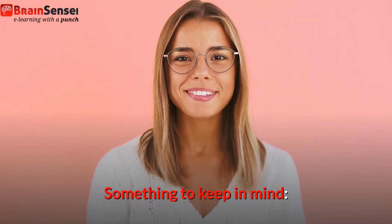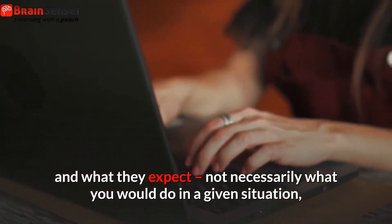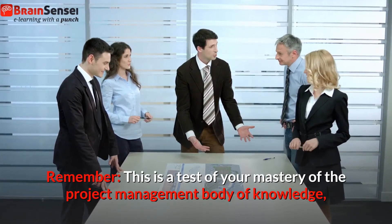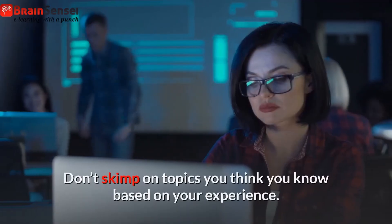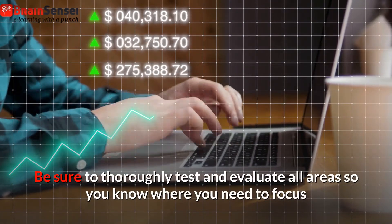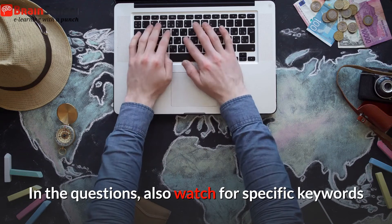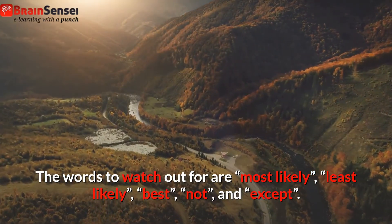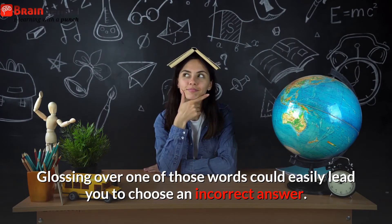PMI question structure. One challenge with this exam is understanding how PMI structures their questions and what they expect — not necessarily what you would do in a given situation, but what PMI would instruct you to do. Remember, this is a test of your mastery of the project management body of knowledge, not a demonstration of what's worked for you in your hours of project management experience. Don't skimp on topics you think you know based on your experience. Be sure to thoroughly test and evaluate all areas so you know where you need to focus. In the questions, also watch for specific keywords that can have significant impacts on the correct answer. The words to watch out for are: most likely, least likely, best, not, and except. Glossing over one of those words could easily lead you to choose an incorrect answer.